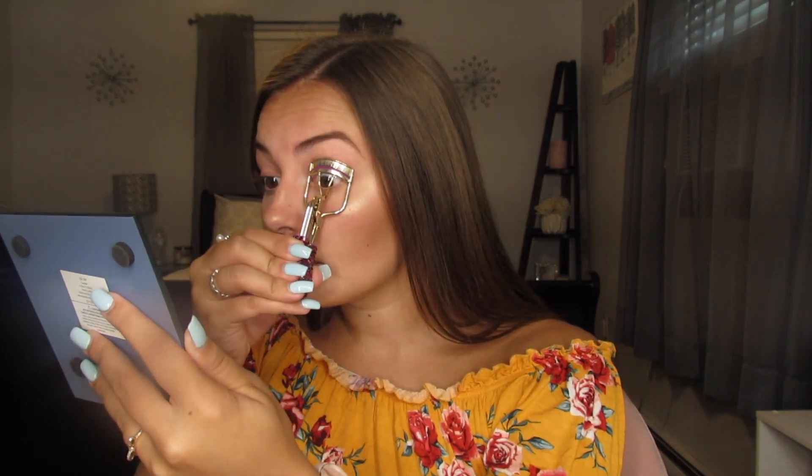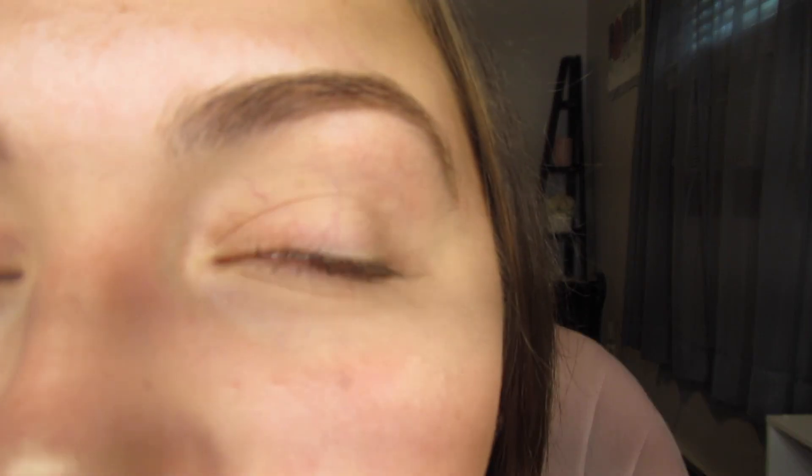Anyway, I'm curling my lashes with this Tarte eyelash curler — it's got little gems on it, which is cheesy but whatever. Then I'm applying the Maybelline Colossal Volume Express mascara, which is a drugstore product you can get at Target, CVS, anywhere. This has been my OG mascara since middle school. I love it because the applicator curves, making your lashes look longer. The difference between the eye with mascara and without is incredible — this mascara is so good.